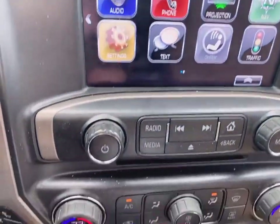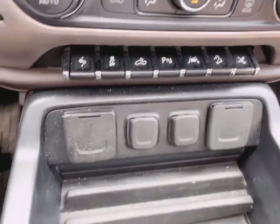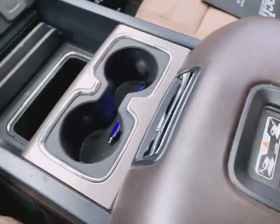Heated steering wheel, embedded nav, dual climate control, lane keep assist, and the wireless charger.